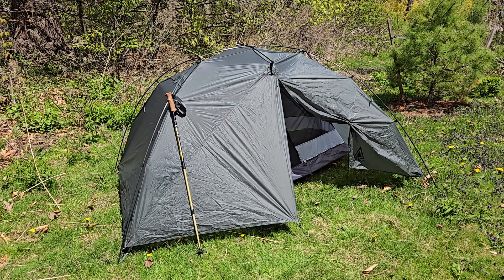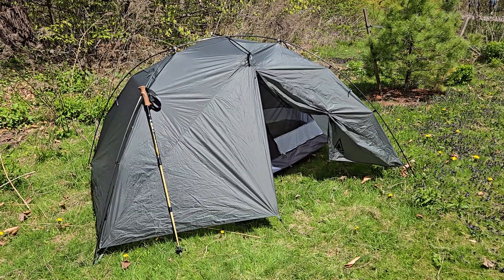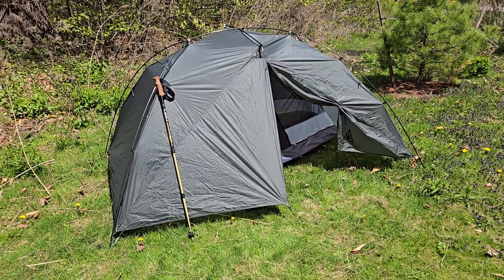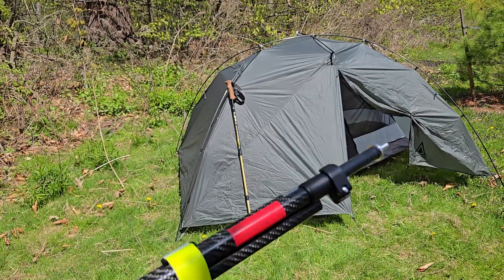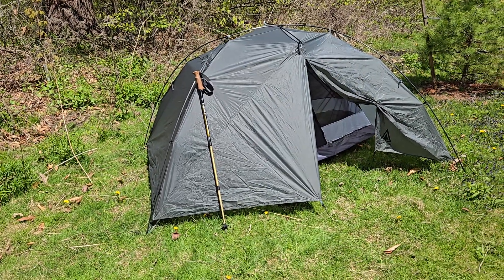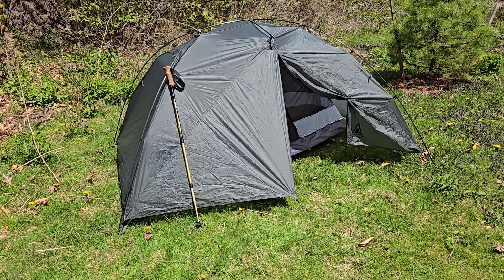Hi everyone, Luigi from Boreal Auto Innovations bringing you another video. Today we'll be discussing some custom-made products that we make for clients, such as this carbon fiber collapsible tent pole. Over the years customers have been asking for more and more carbon fiber products, and we have listened.